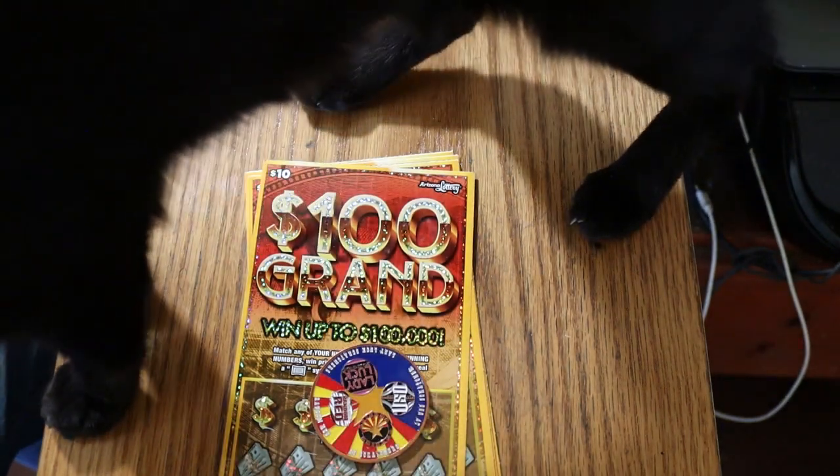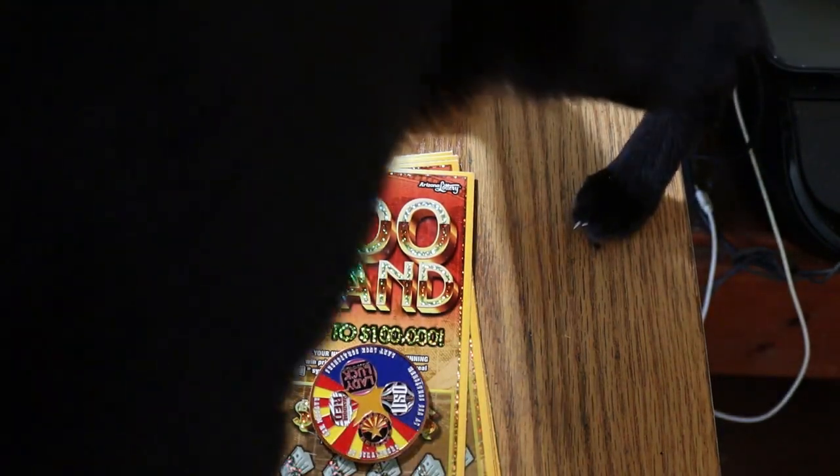What's up, YouTube? AZ Scratchers here with a big black cat interrupting the show. Come on, Stealtho.